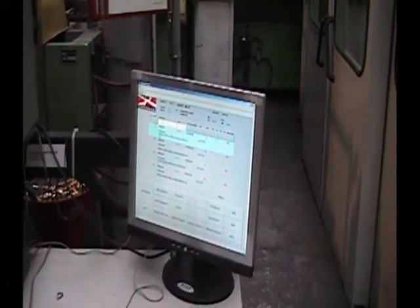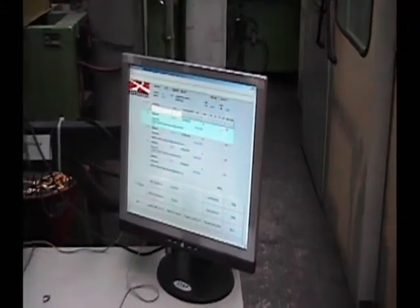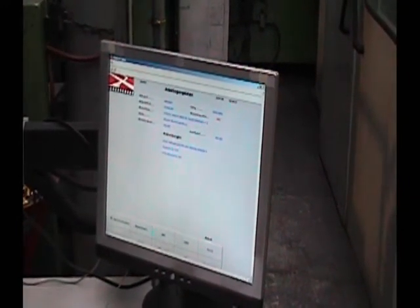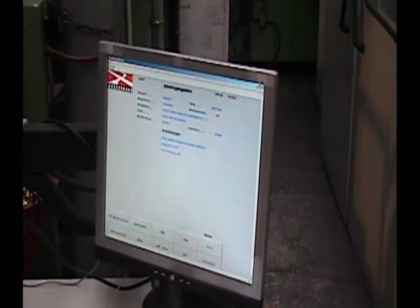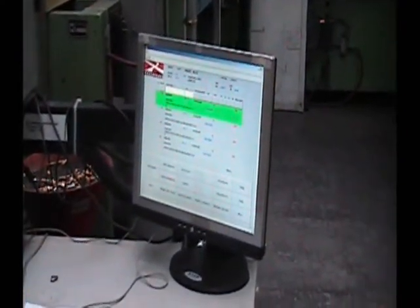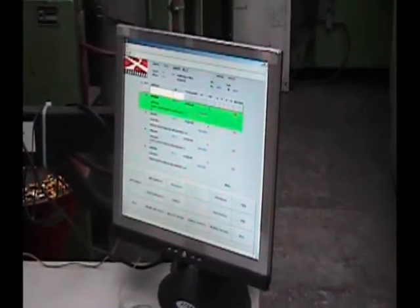Here you see a Crossroads MES screen. You can see that they use the system to replace paper by displaying information about the order and the operation being worked on at the line. These screens replace paperwork that was previously distributed to the lines. As you can see by the green highlighting, the top job on the list is now active. The system automatically tracks the time on jobs and then sends that data to ERP LX.